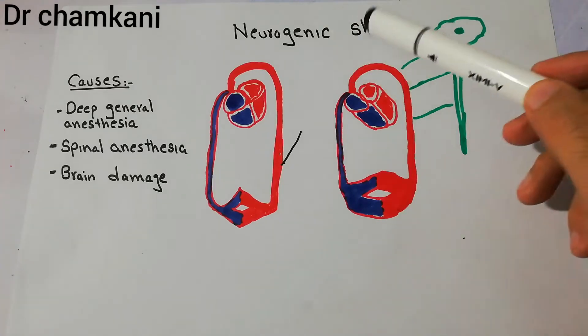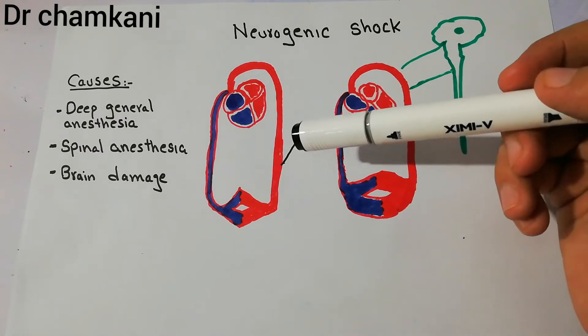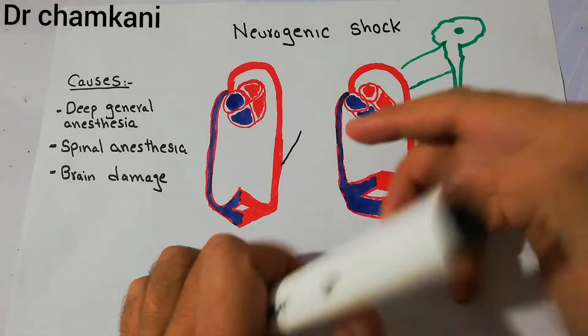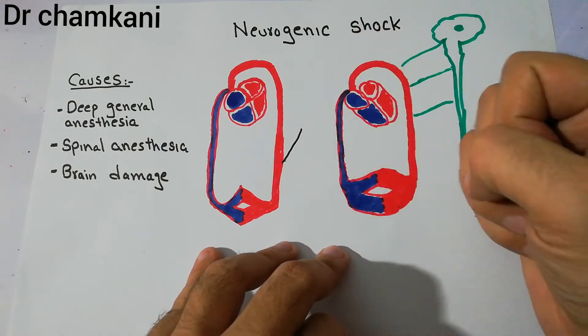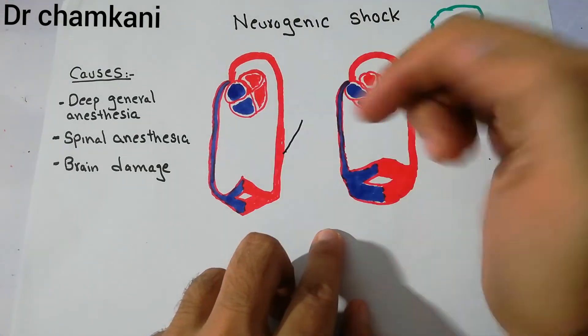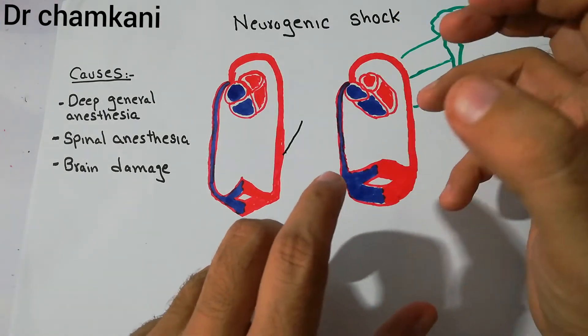Today we are going to talk about neurogenic shock. Neurogenic shock is a condition in which the vascular capacity increases — the capacity of the blood vessels to accommodate blood increases so much, and the venous return decreases so much that it basically produces a condition like shock.